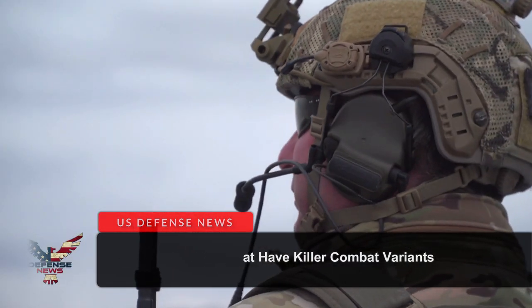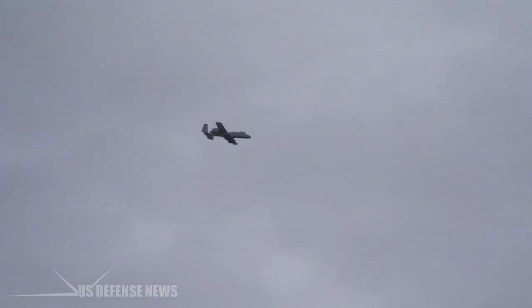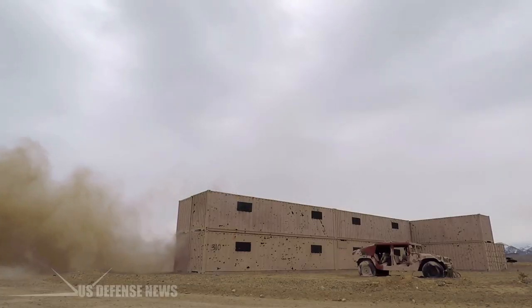Troops under heavy fire often look to the skies for rescue, praying for something like an Apache or an A-10 to materialize and destroy the enemy. But sometimes help comes in less expected and more unusual forms.